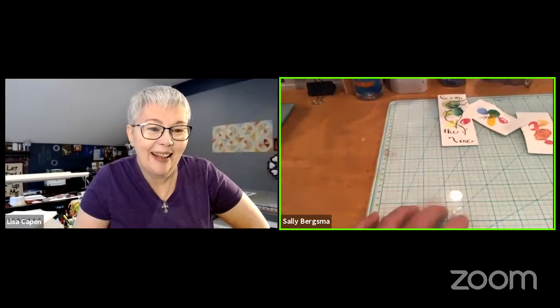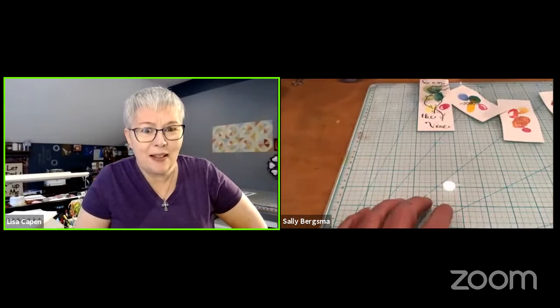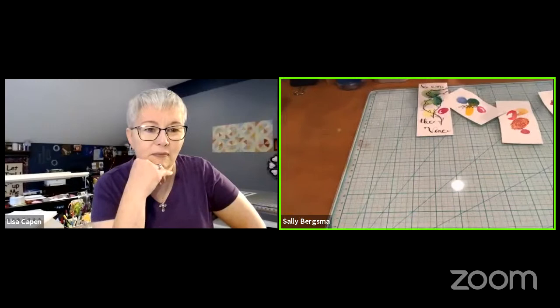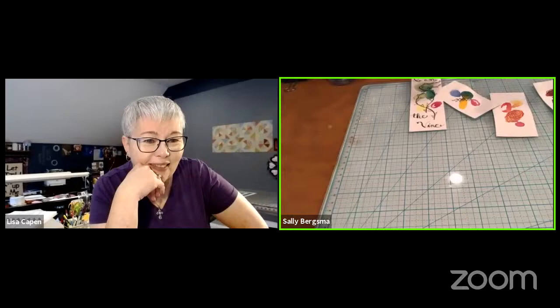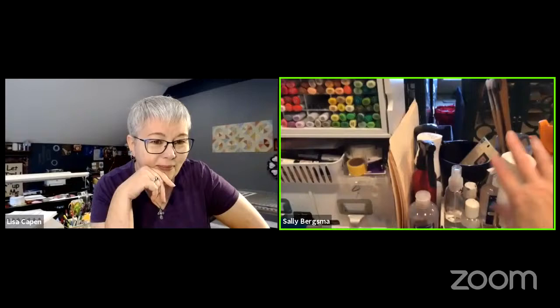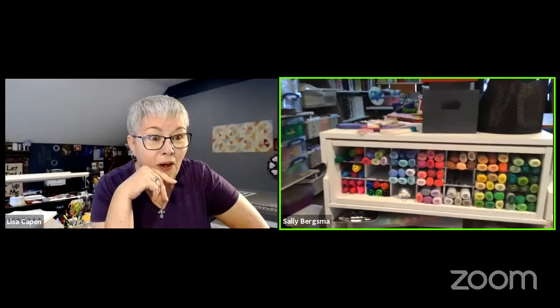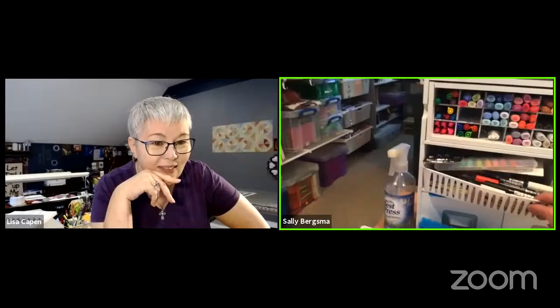On top of my art desk I have two glass mats — they're like glass cutting mats — that I got at Tuesday Morning for only about eight dollars each. They're heavy duty and make cleanup really easy. I also have spray bottles with water, alcohol, and bleach for various techniques, and a small container of Copic alcohol ink markers, plus miscellaneous pens, Sharpies, and tape.